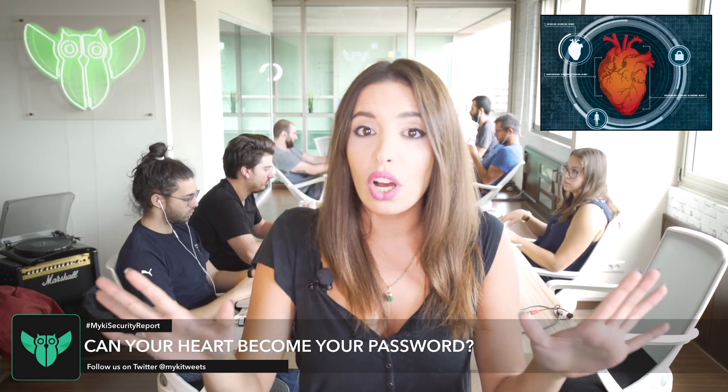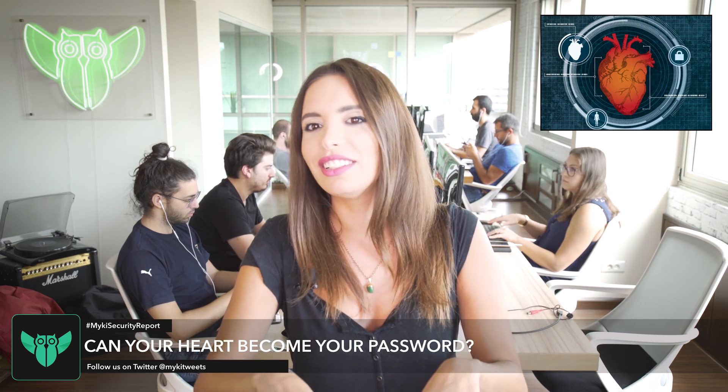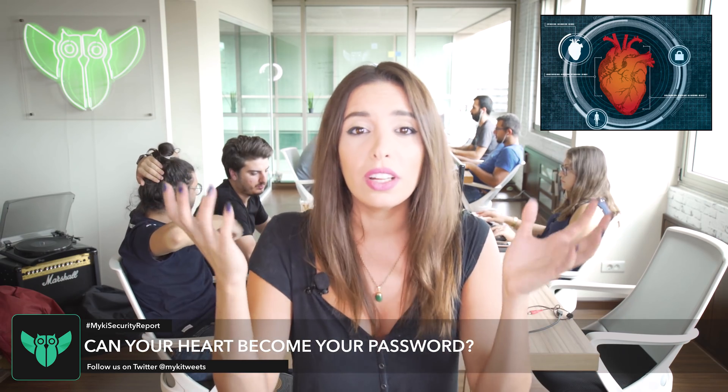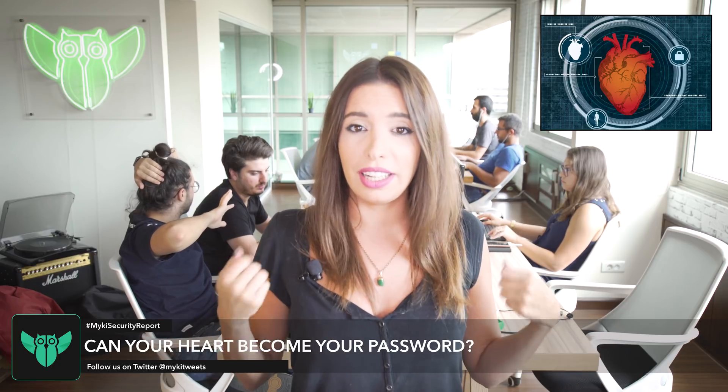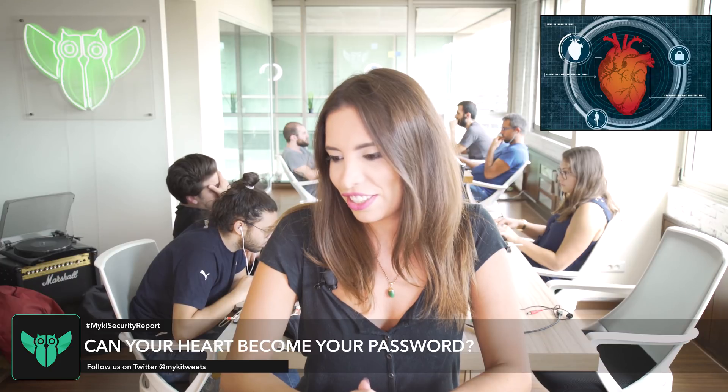Like, anyone can unlock your computer just by you standing next to it. Can you imagine? I'll just push you and log into your account. I'll just punch you, knock you out, drag your body, put it next to your computer and just buy everything on Amazon. Fudge.